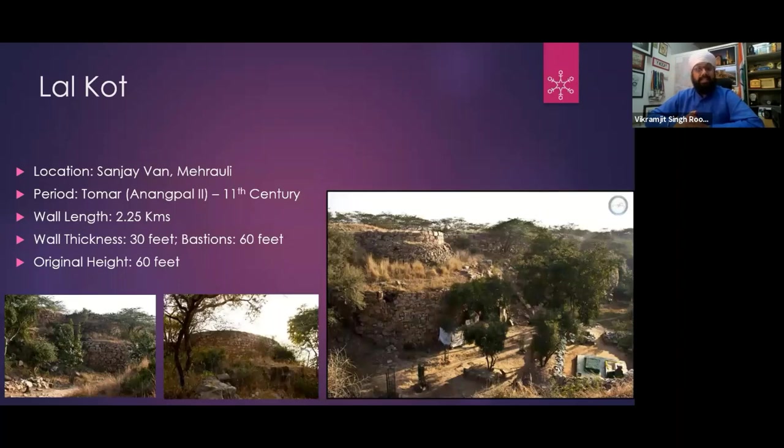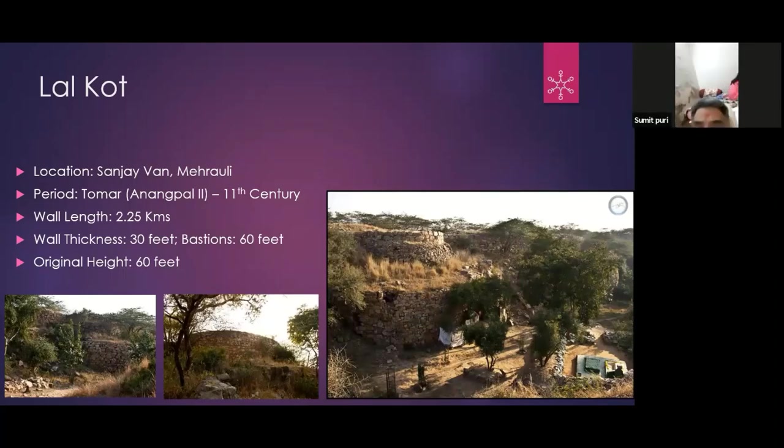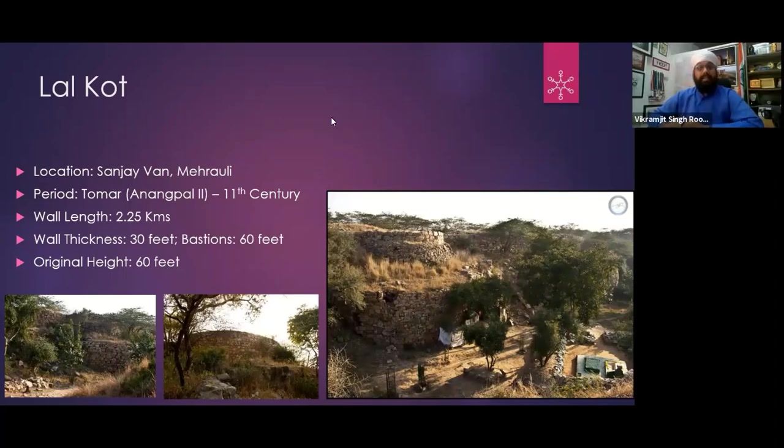Now the wall is not quite that height — a little less. In the last Delhi session, I discussed the graves and bastions. The main picture on the slide shows that outside Lal Kot was said to be the biggest bazaar in the world at one time — where there was perfume, slaves, and whatever you can think of.